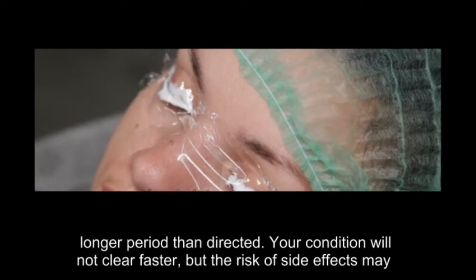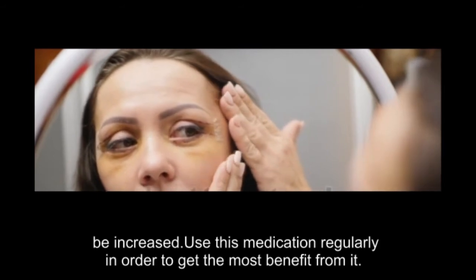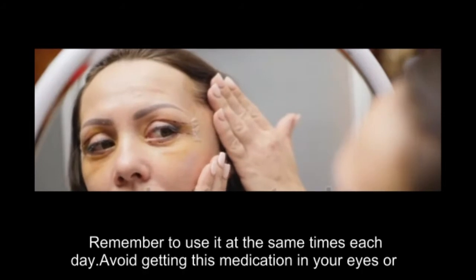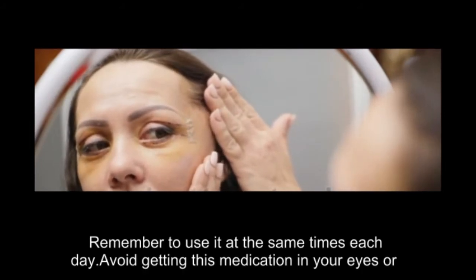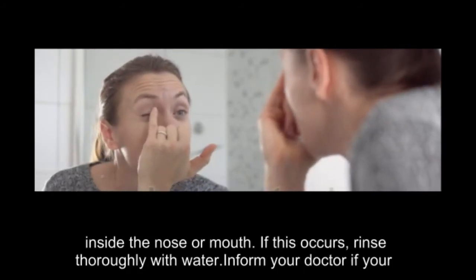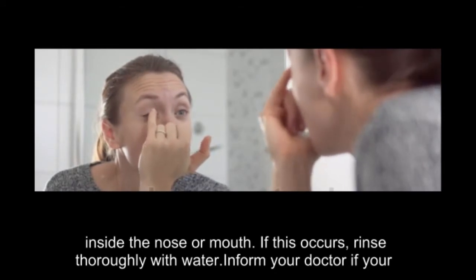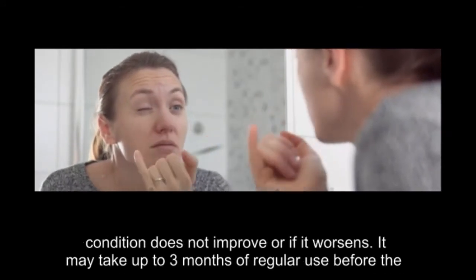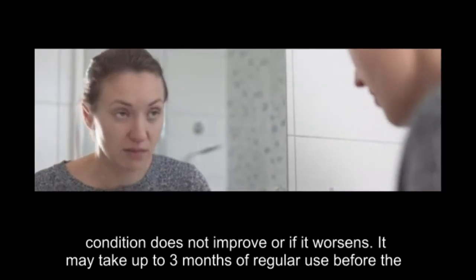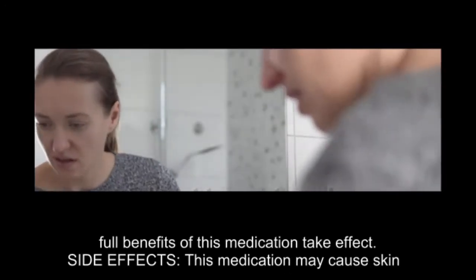Do not use large amounts or apply this more often or for a longer period than directed. Your condition will not clear faster, but the risk of side effects may be increased. Use this medication regularly in order to get the most benefit from it. Remember to use it at the same times each day. Avoid getting this medication in your eyes or inside the nose or mouth. If this occurs, rinse thoroughly with water. Inform your doctor if your condition does not improve or if it worsens. It may take up to three months of regular use before the full benefits of this medication take effect.